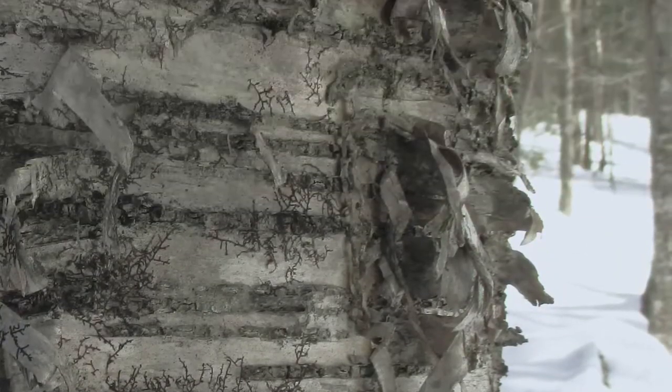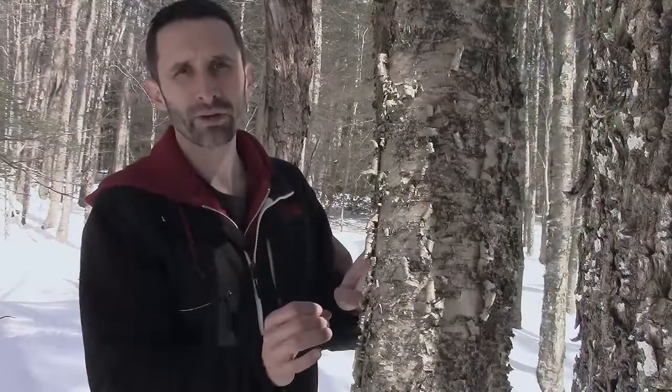This is a birch tree, and you can see all over the surface here there's all this papery bark. This is wonderful for starting fires — it has a natural kind of wax in it and it lights right up.